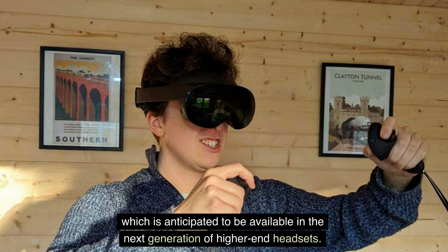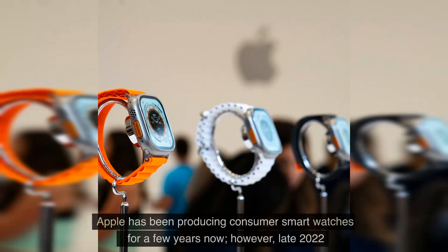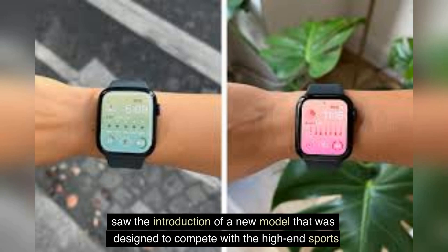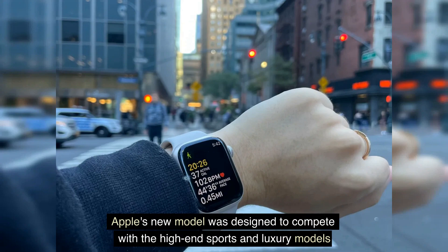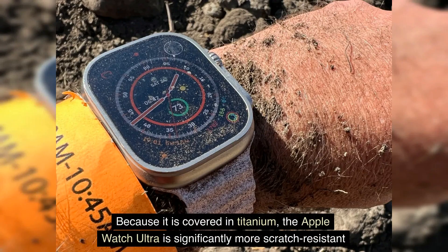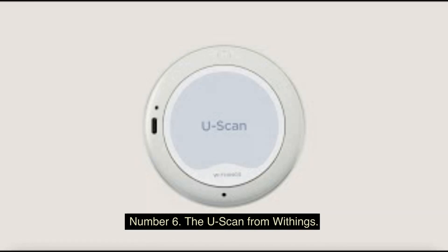Number 7: The most advanced model of the Apple Watch. Apple has been producing consumer smartwatches for a few years now; however, late 2022 saw the introduction of a new model designed to compete with high-end sports and luxury models from competitors such as Garmin and Tag Heuer. Because it is covered in titanium, the Apple Watch Ultra is significantly more scratch-resistant and long-lasting than any Apple Watch that has come before it.